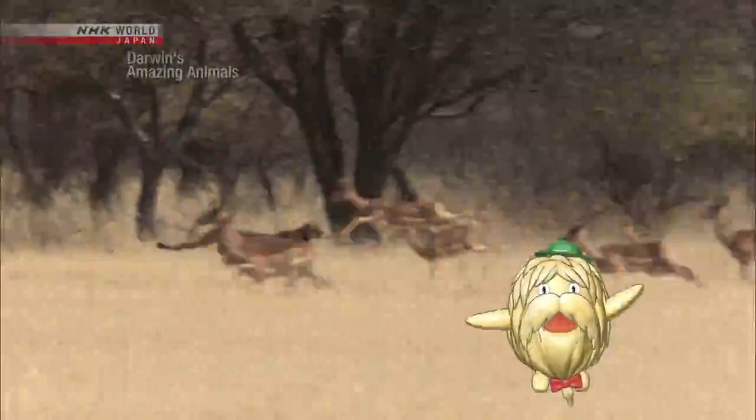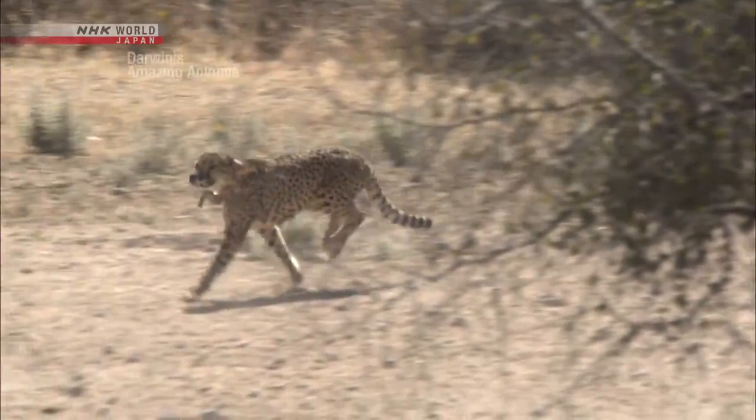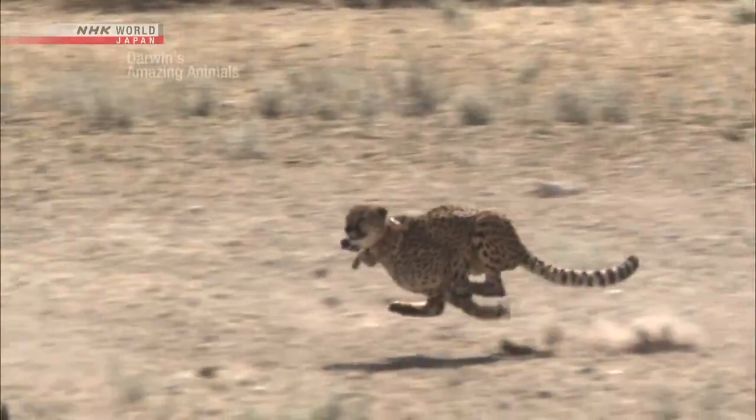Not at top speed. One study examined 70 cheetah hunts. The average maximum speed was only around 30 kilometers per hour. That's quite a difference. And that's only half the story.